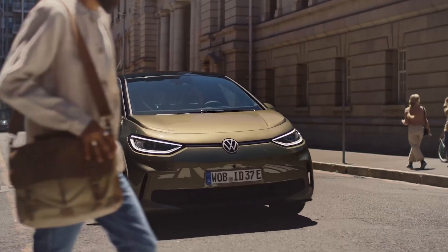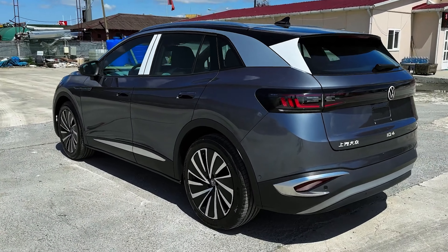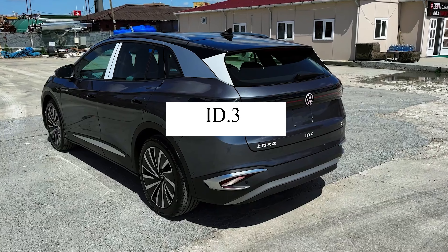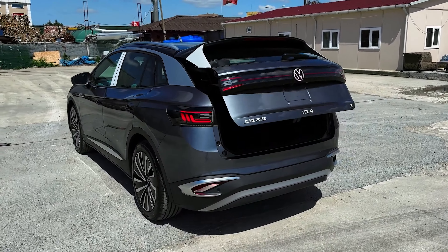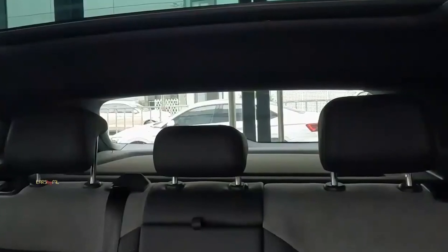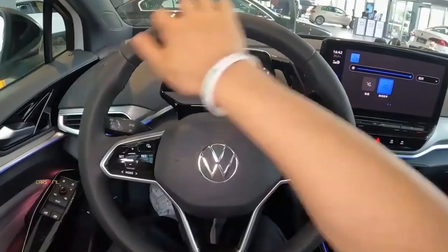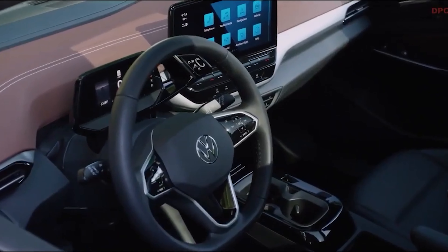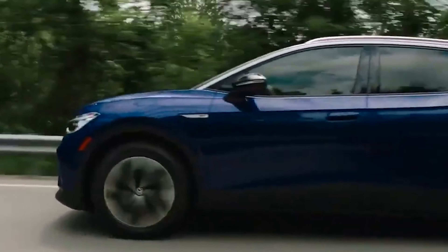Volkswagen embarked on their electric journey with the ID family in 2016, announcing a new era in electromobility. The ID lineup, which stands for Intelligent Design, debuted with the ID3, a compact hatchback that became a symbol of Volkswagen's commitment to electric mobility. Despite initial software glitches that delayed deliveries and led to a series of recalls, the ID3 turned out to be a significant success, quickly becoming one of Europe's best-selling electric vehicles.